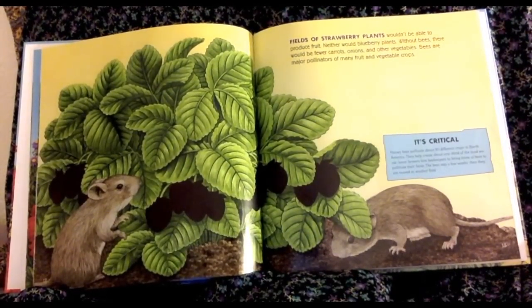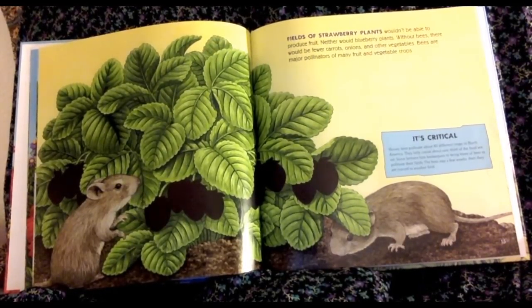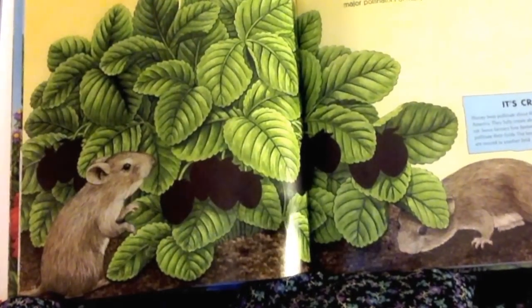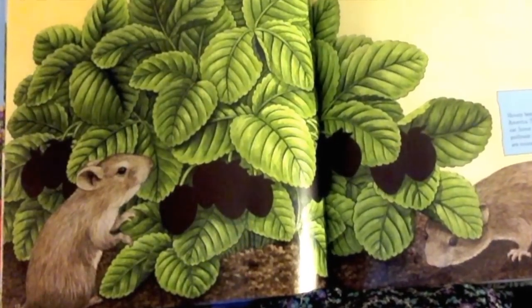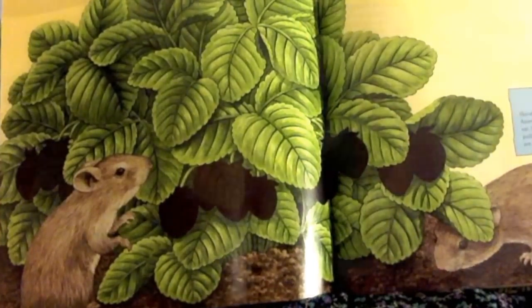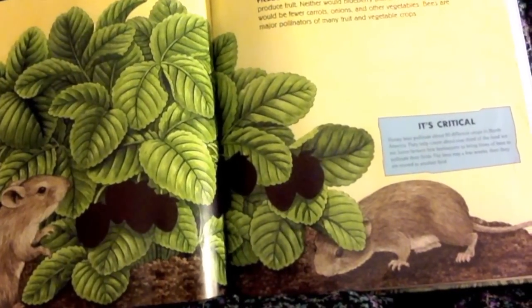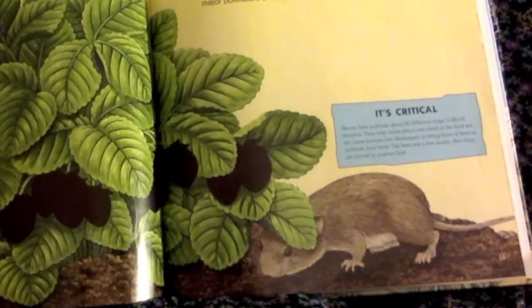Fields of strawberry plants wouldn't be able to produce fruit. Neither would blueberry plants. Without bees, there would be fewer carrots, onions, and other vegetables. Bees are major pollinators of many fruit and vegetable crops. Honey bees pollinate about 90 different crops in North America — they help create about one-third of the food we eat. Some farmers hire beekeepers to bring hives of bees to pollinate their fields. The bees stay a few weeks and then are moved to another field.